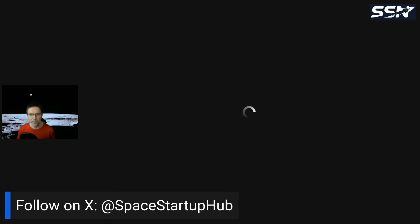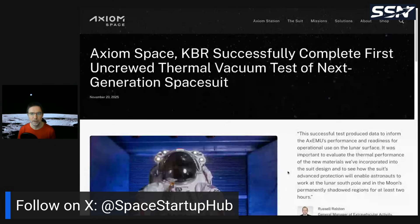Let's get into the space news this week. If you're not following on X, we have an account at space.hub, so please follow us there. Let's get into the first article.